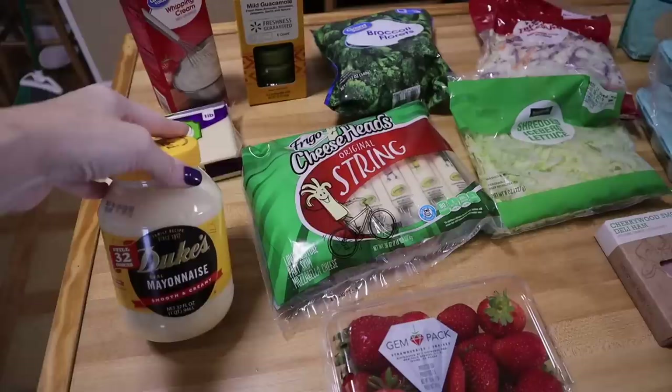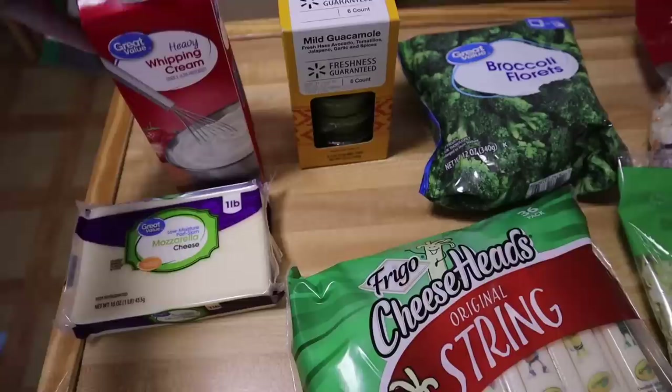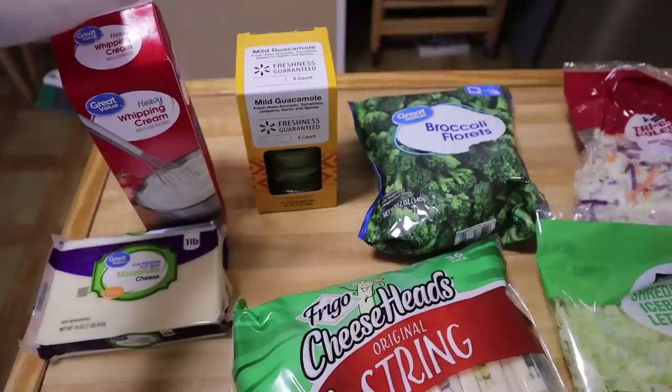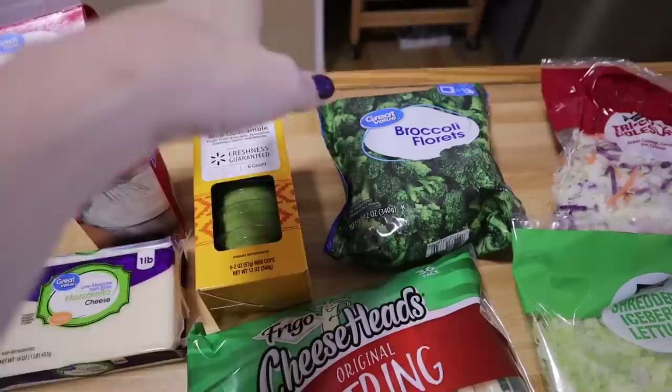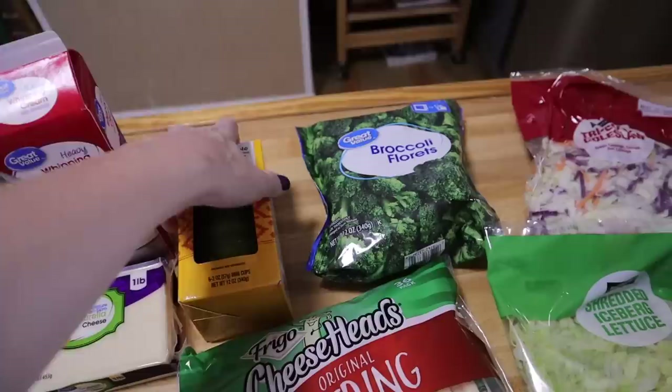I picked up another container of Duke's mayonnaise — it is our mayo of choice, no sugar added. I also got some mozzarella cheese in the block; I like to shred it down and we use it for our chaffles. Heavy whipping cream is for ice cream and protein shakes and coffee. Instead of doing avocados, I picked up the guacamole — it's got nothing bad in it and comes in little individual containers so I don't have to worry about it turning brown.